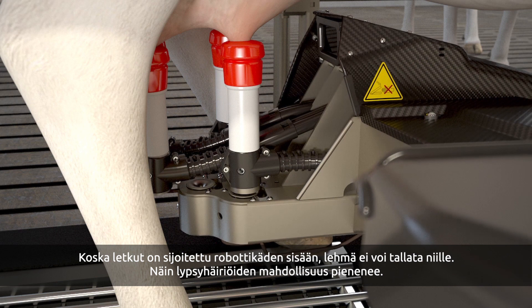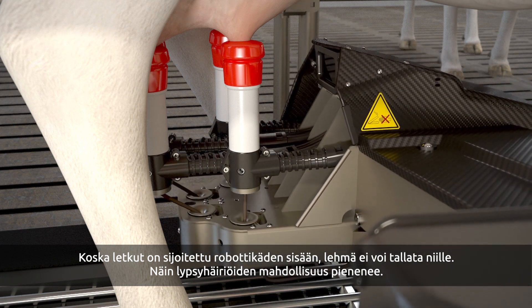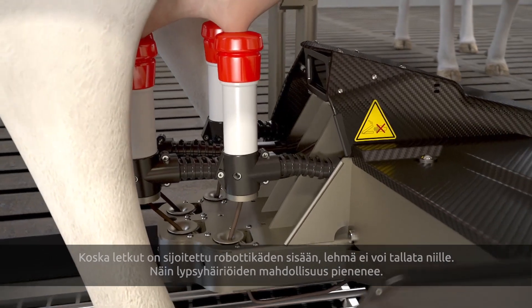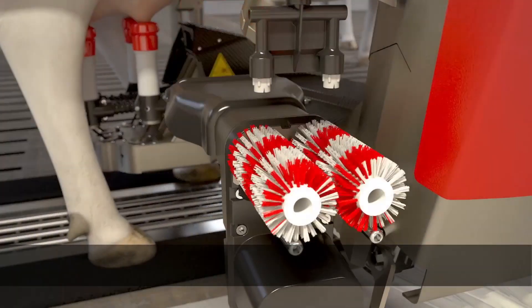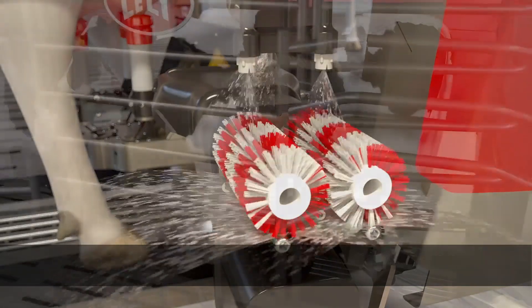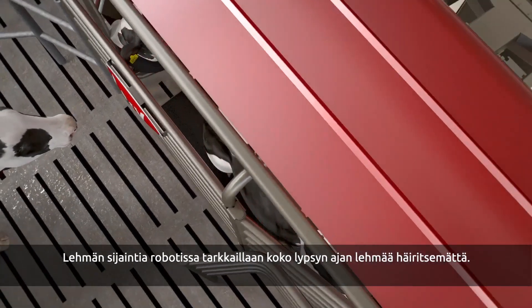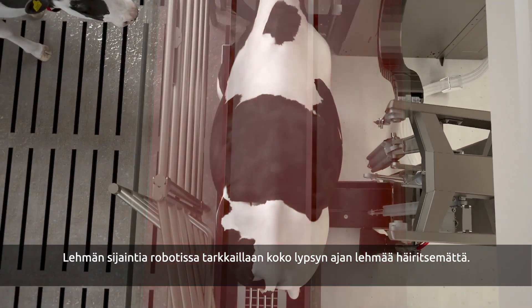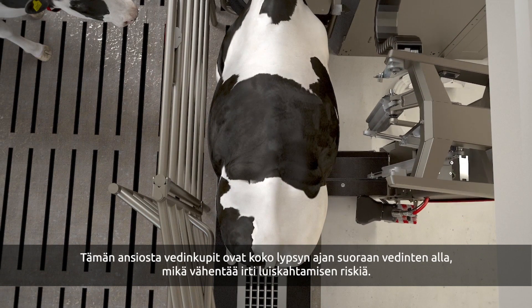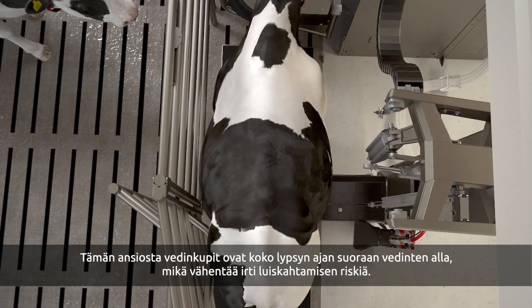Because the tubes are incorporated into the robot arm, the cow cannot step on them, reducing the risk during the milking process. After each cleaning, the brushes are disinfected to prevent cross-contamination. The position of the cow is carefully monitored during the entire milking process without disturbing the cow. As a result, the teat cup is always straight under the teat, minimizing the chance of liner slip.